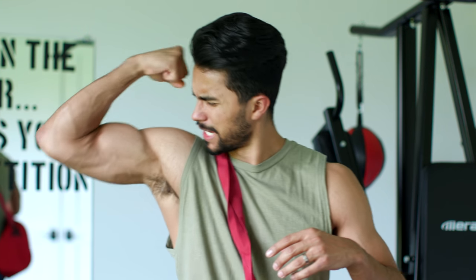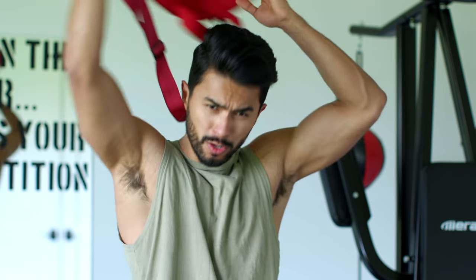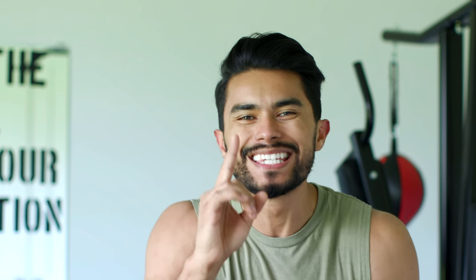Look, we might be stuck indoors, but your gains don't care if there's a nationwide quarantine. While we should listen and not go outside to spread the virus, that doesn't mean you can't get a solid workout at home. Today, I'm going to show you how you can get a killer workout using things that you already have at home as gym equipment to get the best workout of your life.